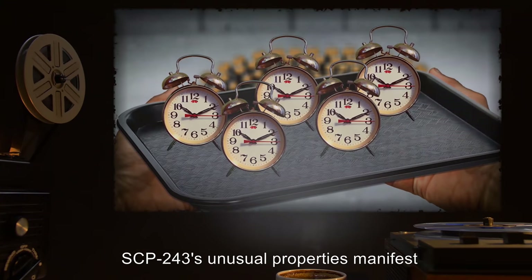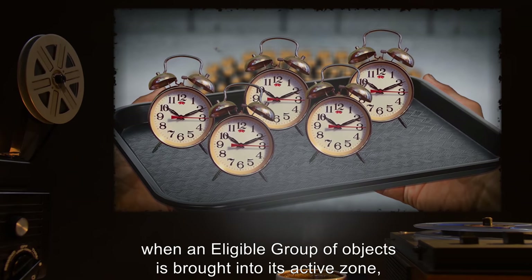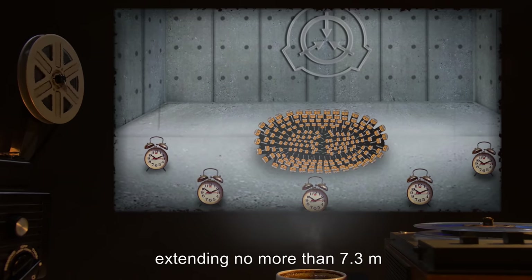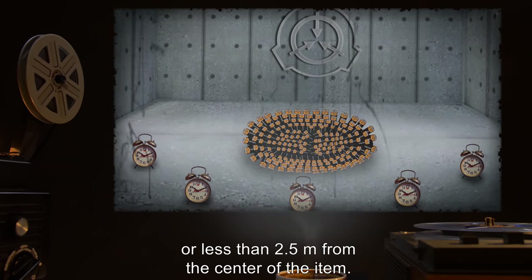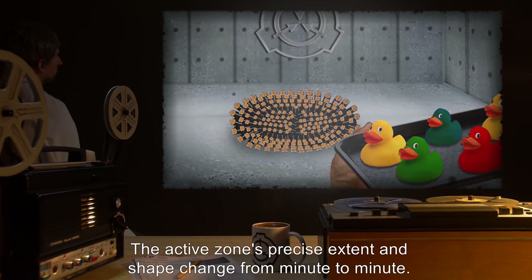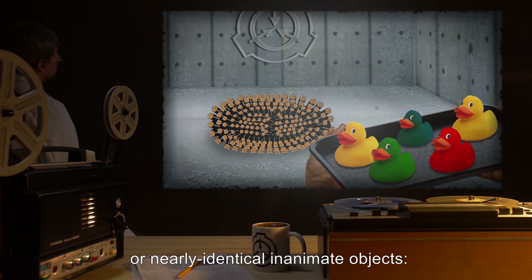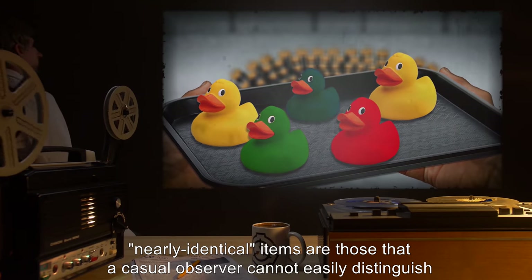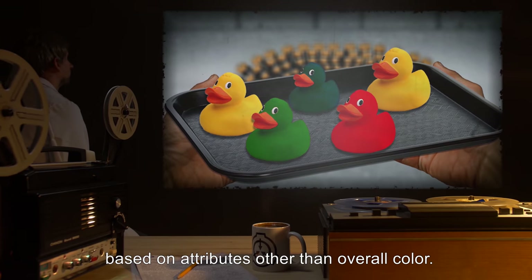SCP-243's unusual properties manifest when an eligible group of objects is brought into its active zone — an area of indeterminate shape, extending no more than 7.3 meters or less than 2.5 meters from the center of the item. The active zone's precise extent and shape change from minute to minute. An eligible group consists of five or more identical or nearly identical inanimate objects. Nearly identical items are those that a casual observer cannot easily distinguish based on attributes other than overall color.